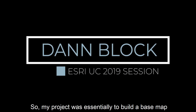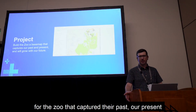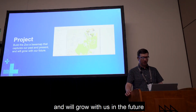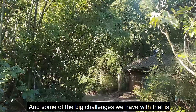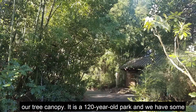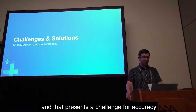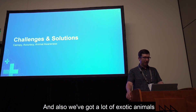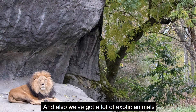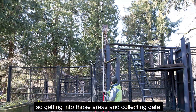So my project was essentially to build a base map for the zoo that captured the past, present, and will grow with us in the future. Some of the big challenges we have with that is our tree canopy — it is a 120-year-old Park Mansion with very large, mature trees — and that presents a challenge for accuracy, finding our satellites. Also, we have a lot of exotic animals. Many are dangerous, and getting into those areas and collecting data is a big challenge.